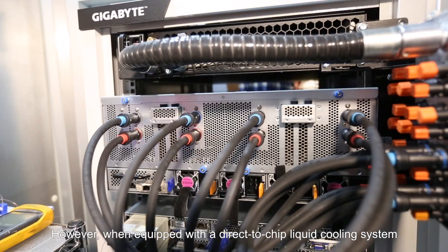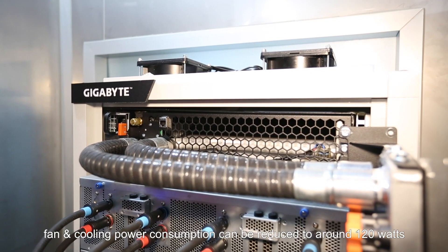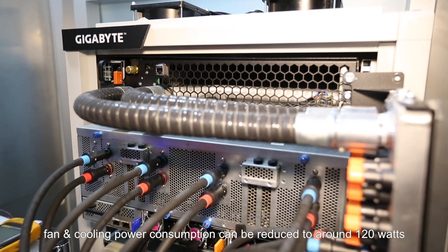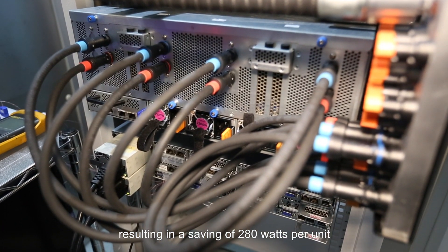However, when equipped with a direct-to-chip liquid cooling system, fan and cooling power consumption can be reduced to around 120 watts, resulting in a saving of 280 watts per unit.